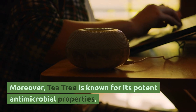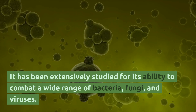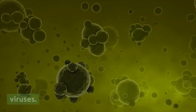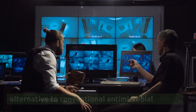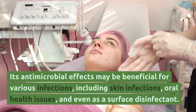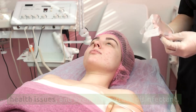Moreover, tea tree is known for its potent antimicrobial properties. It has been extensively studied for its ability to combat a wide range of bacteria, fungi, and viruses. Tea tree's essential oil is often used as a natural alternative to conventional antimicrobial agents. Its antimicrobial effects may be beneficial for various infections, including skin infections, oral health issues, and even as a surface disinfectant.